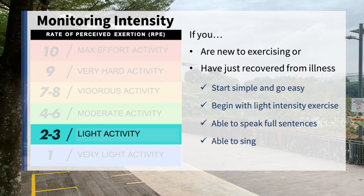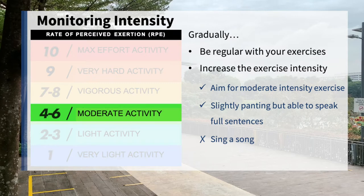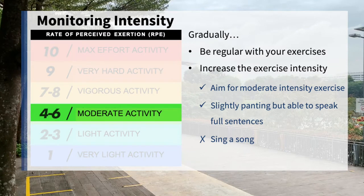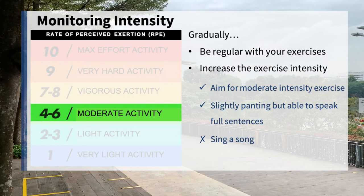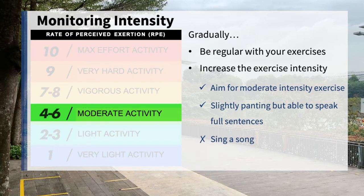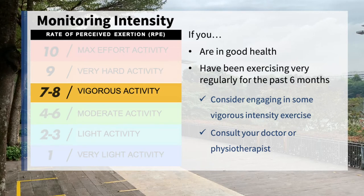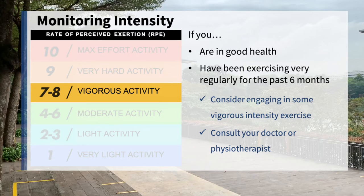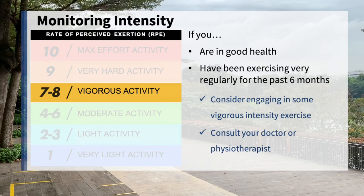The exercise should also be easy enough for you to sing. As you progress and be regular with your exercises, you should aim for moderate intensity exercise. At this intensity, you will be breathing faster than usual. You may be panting slightly but you can still speak full sentences; however, you will not be able to sing. If you are generally in good health and have been exercising very regularly for the past 6 months, you may consider engaging in some vigorous intensity exercise. However, please consult your doctor or physiotherapist.